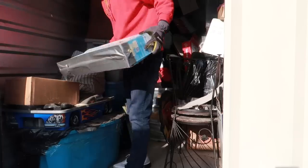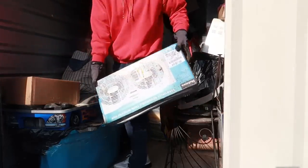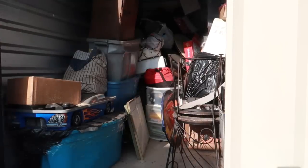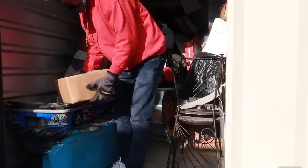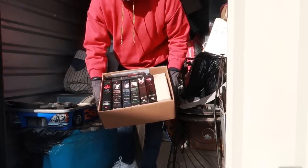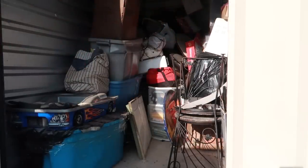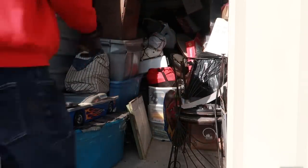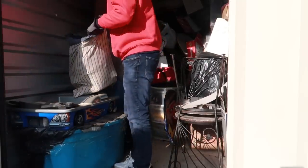This looks brand new — a brand new fan. And this is a whole set of Twilight series books, looks like the whole series. I'm curious what's in a lot of these containers — this one's all paperwork.